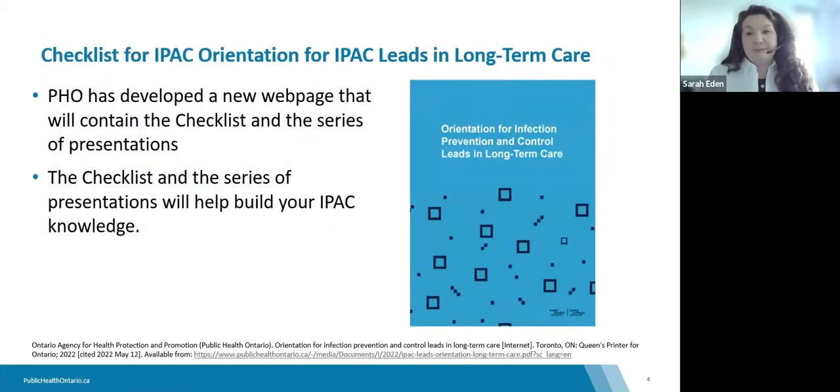You may have seen this image before if you've participated in previous sessions — this is the checklist for IPAC orientation for leads in long-term care, available on our website. Public Health Ontario has developed a web page containing this checklist as well as this series of presentations, which will be recorded and posted there. Hopefully this checklist and series will be part of your learning and development for orientation and help you develop a roadmap for ongoing professional development.